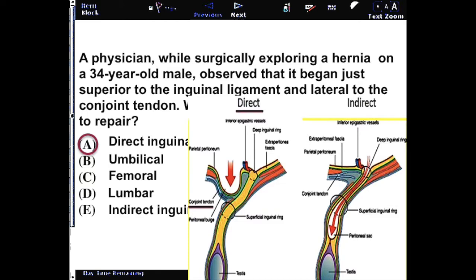In this case, the conjoint tendon was labeled. They will often discuss the inferior epigastric vessels, but the conjoint tendon is also a useful structure to be aware of in localizing hernia type.